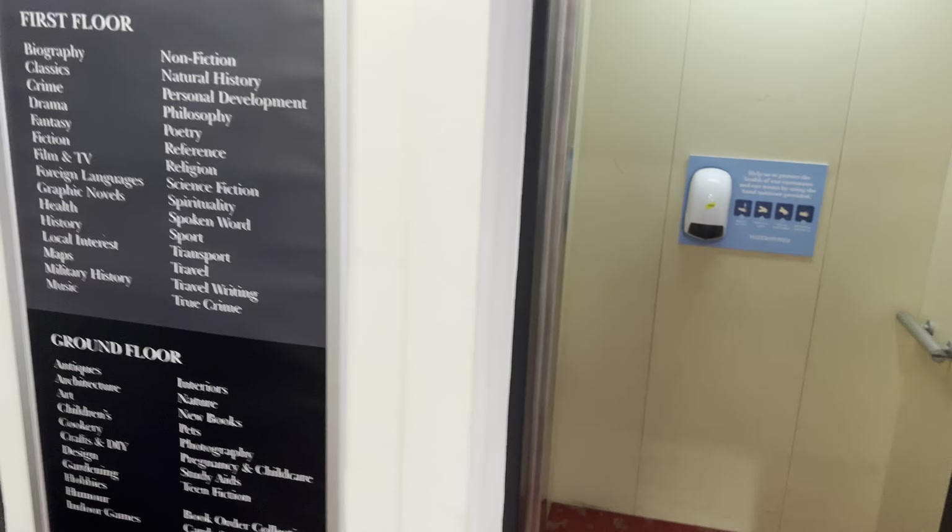There's the lift logo — flashing a lot, I do get that a lot. There's the floor directory for the ground floor and first floor. There it goes, and that's it.